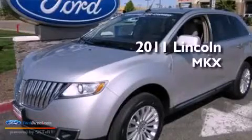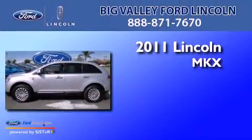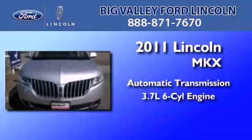This is a certified pre-owned 2011 Lincoln MKX. This crossover has an automatic transmission and a 3.7 liter V6.